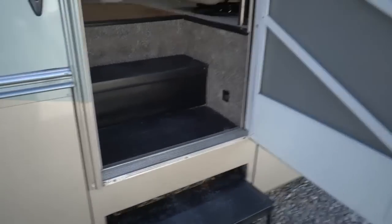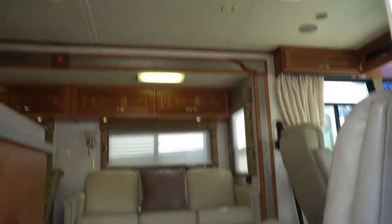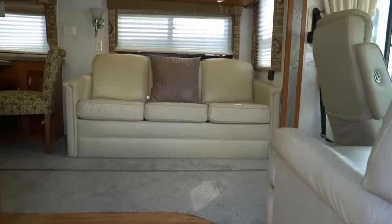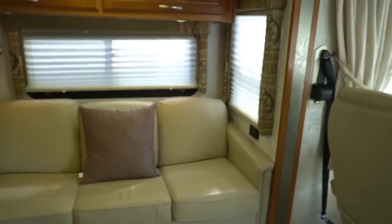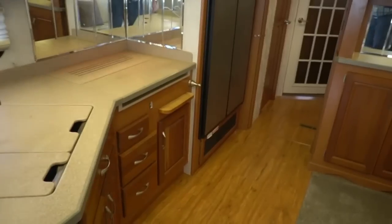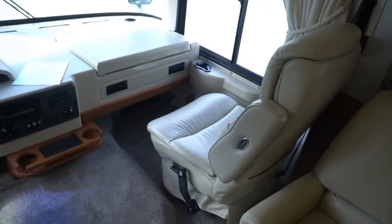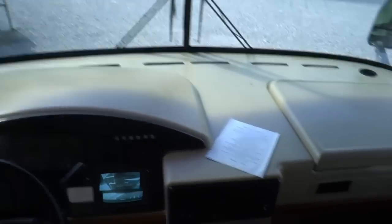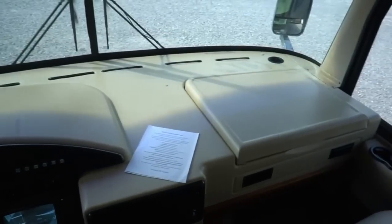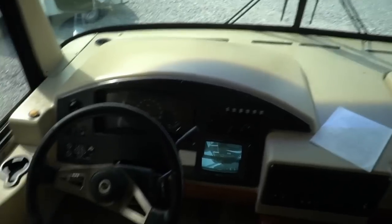Triple power step. Step inside. Interior condition matches the exterior, which is just what you would expect in an 11,000-mile motorhome. There is no smoke or pet odors in here. Air conditioners are ice cold — I've got both ducted roof airs on and they're doing a great job. Look up here in the front. Dash looks great. I don't see any signs of pets in here, especially with that padded vinyl dash. What happens a lot of times, cats and dogs like to sit up there and start picking at it with their claws. It looks great.